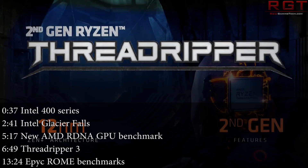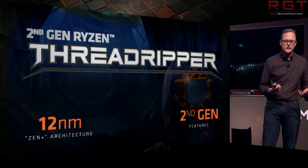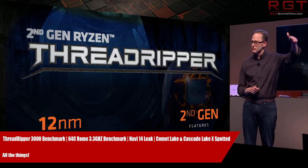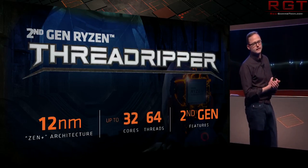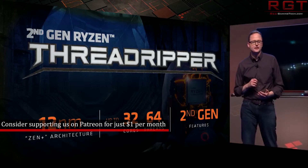Ladies and gentlemen, my name's Paul, and in this redgamingtech.com video, we're going to be discussing and analysing tech news, which, as usual, has popped up in the past 24 or so hours. I was originally going to have Amy cover today's video while I worked on some scripts, but so many cool pieces of news were circulating today, including a couple of discoveries I found on SiSoft Sandra, that I just kind of wanted to discuss this stuff myself. So here we go.